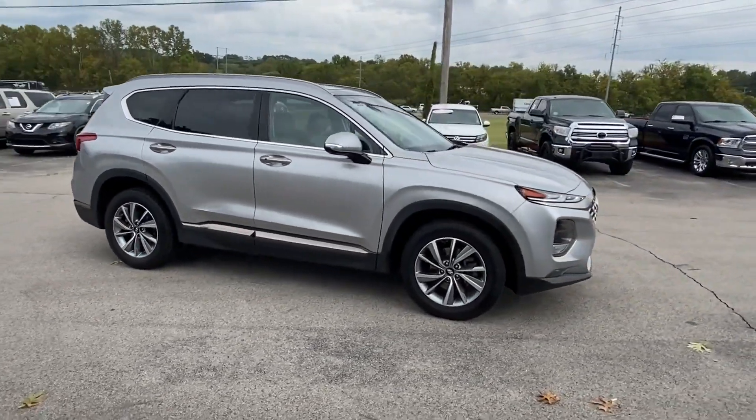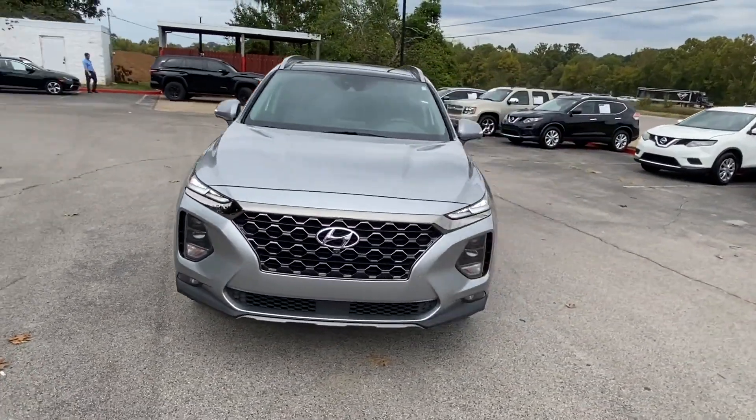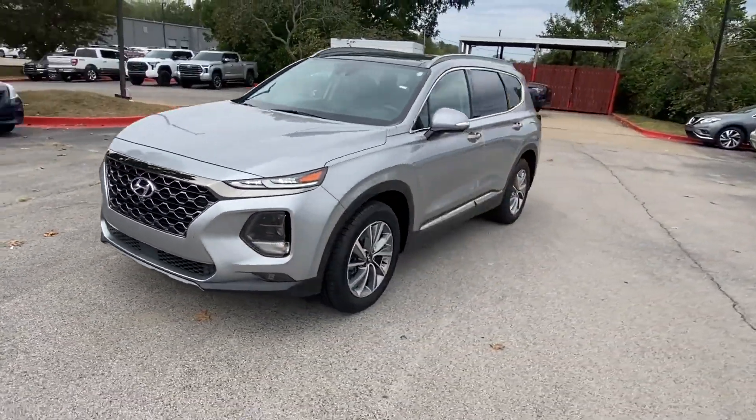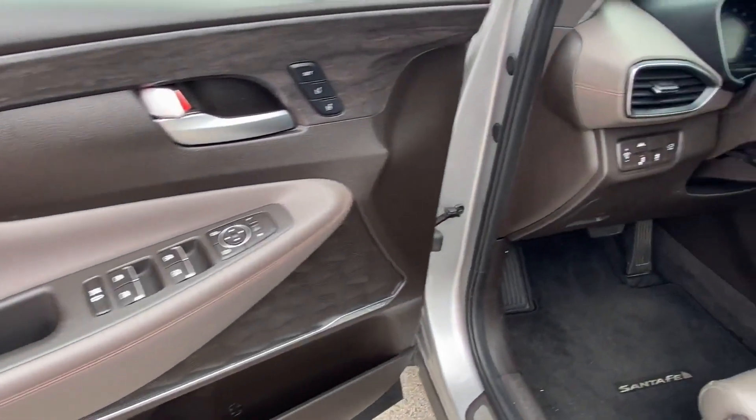Find what you are looking for and more with these extra features: Lane Keeping Assist, Side View Mirrors with Turn Signals, Lane Departure Warning, Heads Up Display, Satellite Radio, and Navigation.